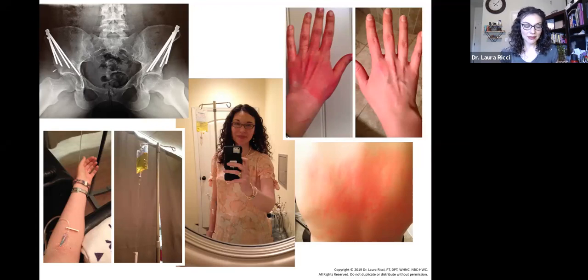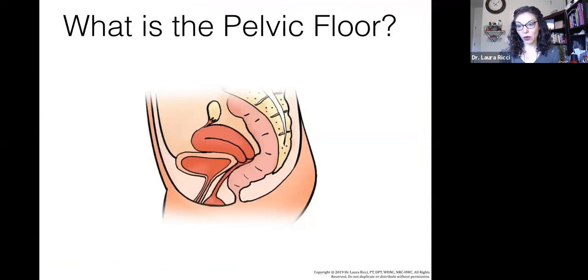This can be a taboo subject — some of us don't even know what the pelvic floor is. Looking at the anatomy, you can see the sacrum bone in the back — that's the tailbone area — along with the rectum, uterus, vagina, and bladder, all in a very small area of the body. Everything is held together with the muscles in our pelvic floor. I'm going to stop sharing my screen and bring out Bertha, our pelvic floor model, to dive deeper into female anatomy.